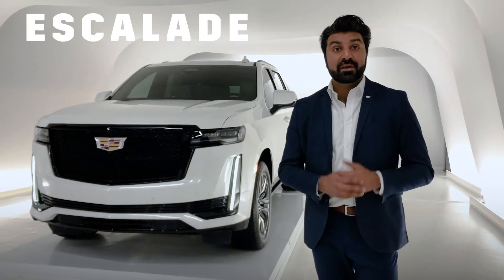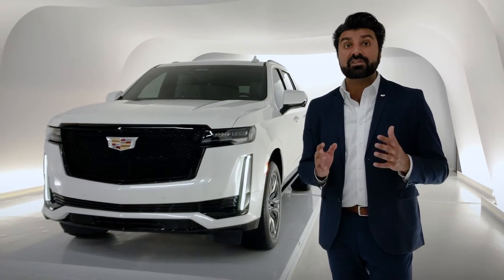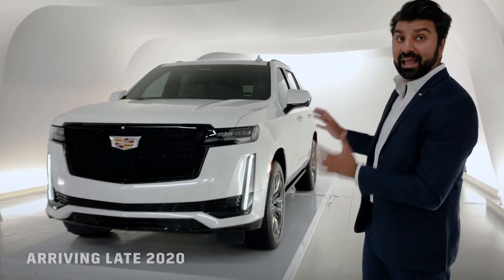Hello and welcome to Cadillac Live. My name is Zane, and I'm going to be your live agent today. We're going to spend the next couple of minutes looking at the totally redesigned 2021 Cadillac Escalade.